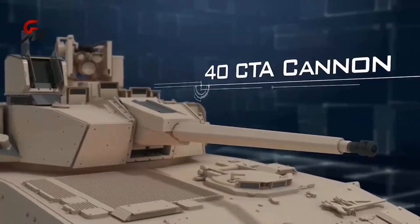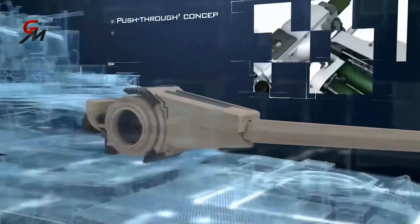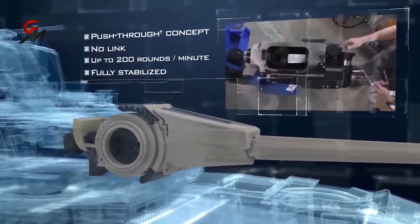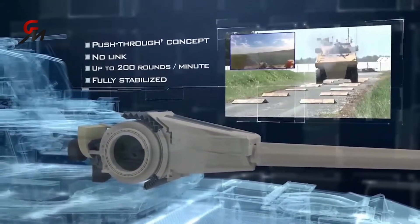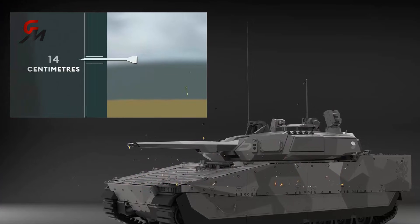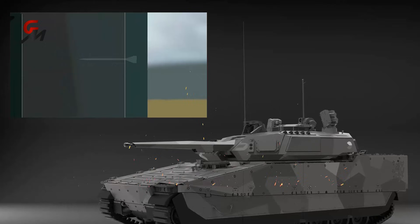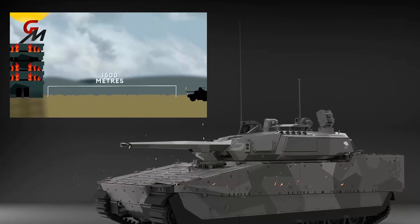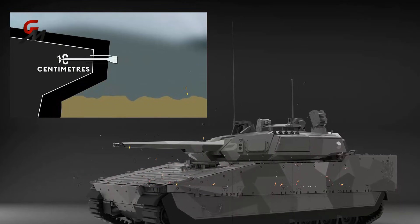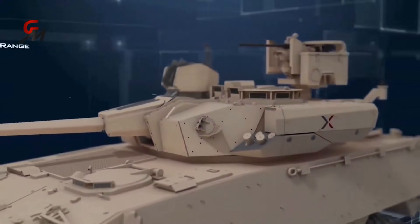The CT40 can fire up to 200 rounds per minute, compared to 90 for the Rarden autocannon mounted on the British Army's Warrior infantry fighting vehicle. The gun's armor-piercing rounds can penetrate 14 centimeters of armor and travel up to 1,500 meters.